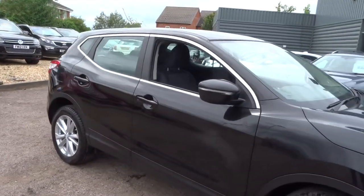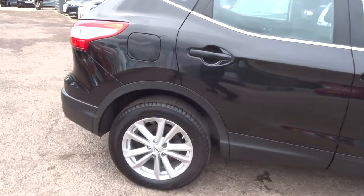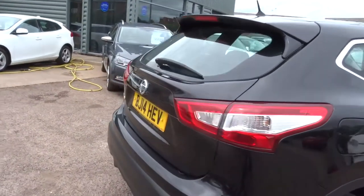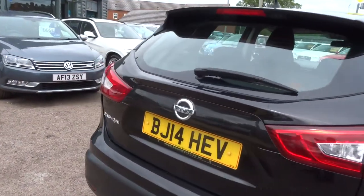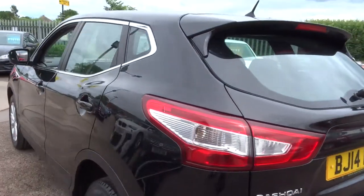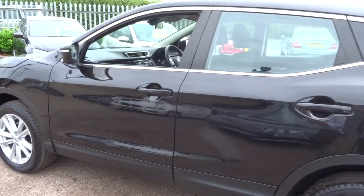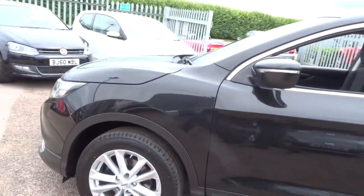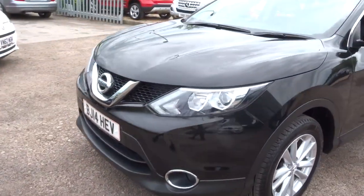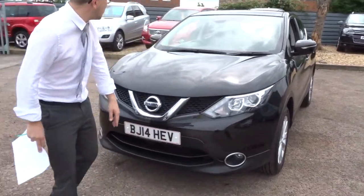So this is a 2014, 65,000 miles, with gorgeous Nissan alloy wheels. It's a petrol, about 50 miles to the gallon, and it's manual. As you can see it's in lovely condition from the mileage and the age of the car. It's got this lovely Nissan chrome that sort of contrasts around the car. Very nice.